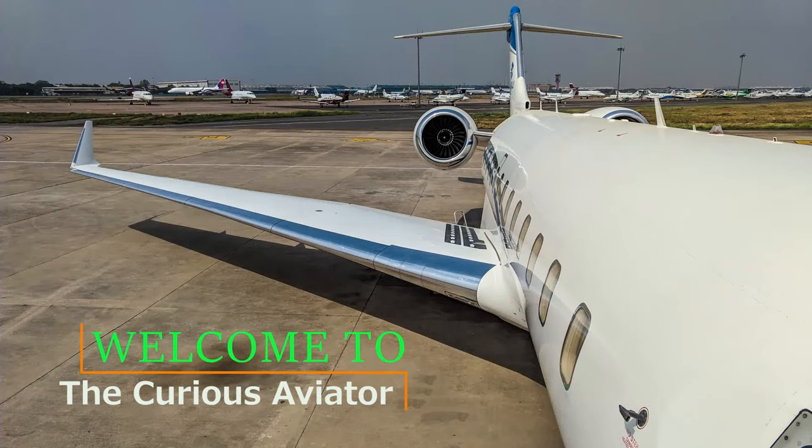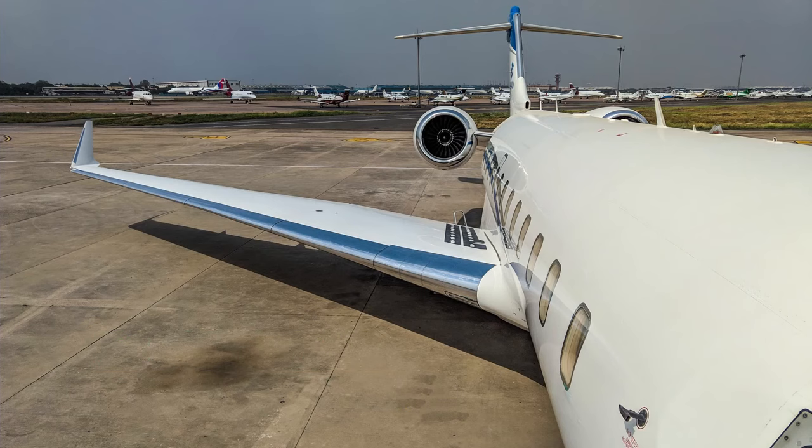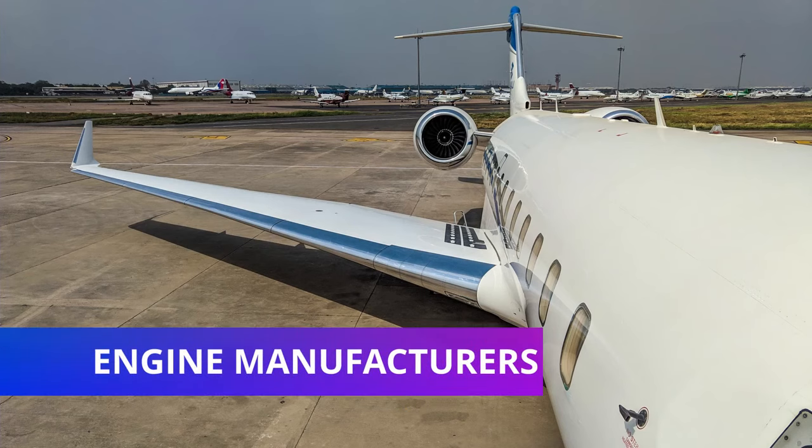Hello everyone, welcome to the Curious Aviator channel. We have already discussed the top 5 commercial aircraft manufacturers in an earlier video — do check it out if you haven't already. Now let's look at the manufacturers of the engines that power these mighty aircraft. Let's begin.